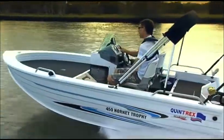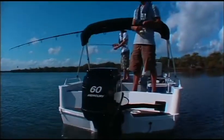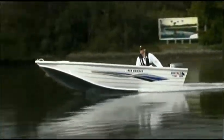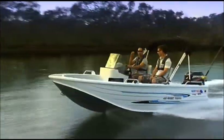Renowned Australia-wide as the sports car of the water, Quintrex's Hornets are on every angler's most wanted list. Boasting Quintrex's Eclipse V-Flare hull, you'll be gliding over the water at high speeds and creeping up effortlessly to make your catch in one of these models.